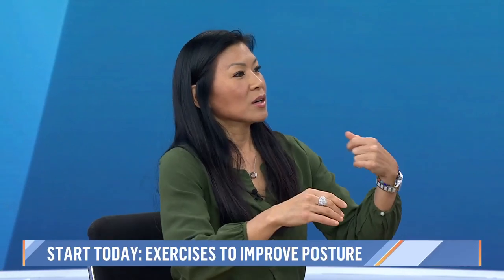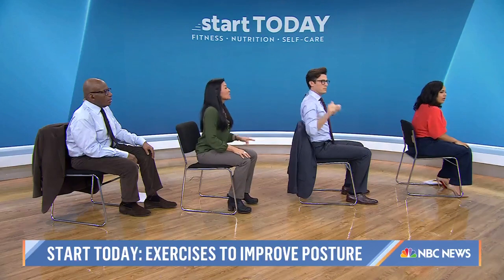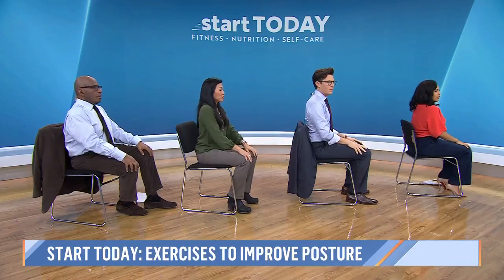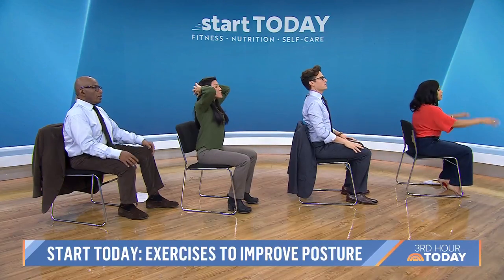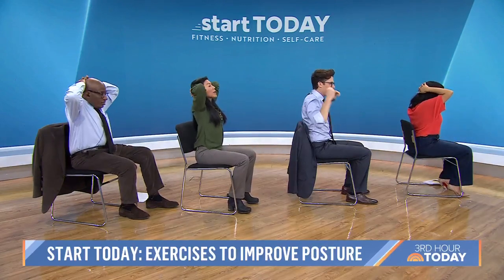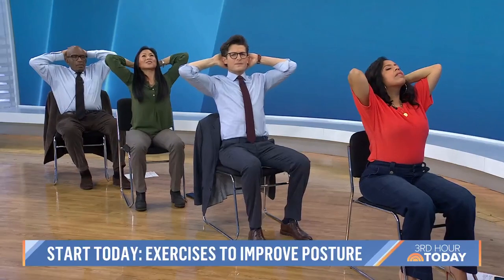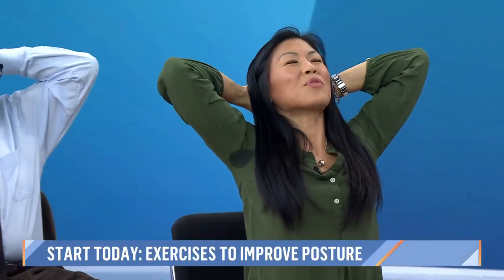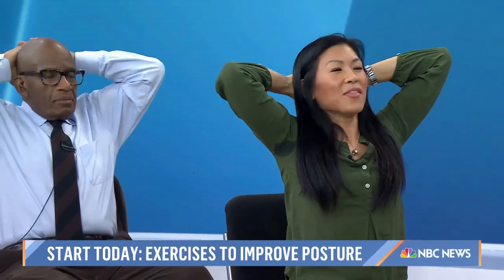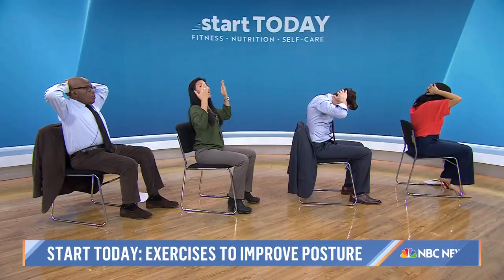And what about core strength? Yes, that's another part. Let's move into spine extension. Our posture is a forward and down position — you want to go up and back. So clasp your hands behind your head, elbows are wide, head resting in your hands, and then just go ahead and backward bend. This is a great exercise because it really opens up the front of you and corrects that forward and down posture by bringing your body back.